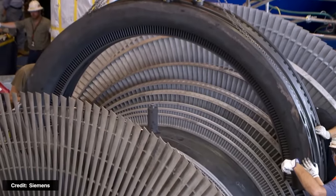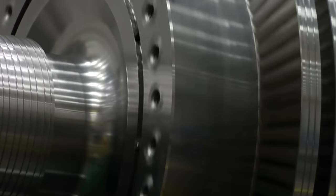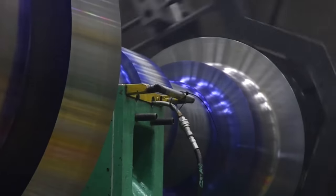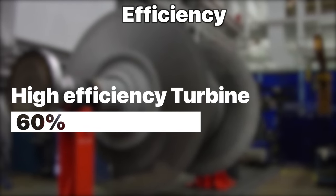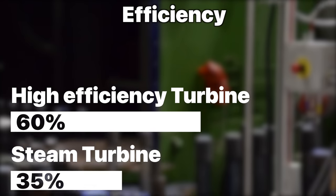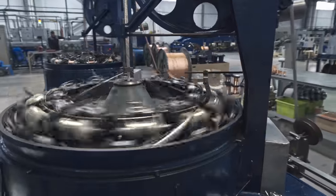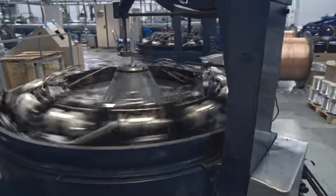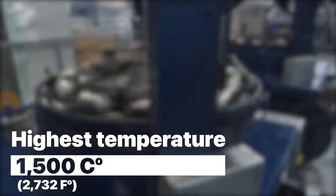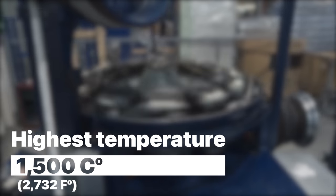For one thing, these systems rely on complex machinery that can be difficult to operate and maintain. But the biggest drawback is efficiency. While the highest efficiency turbines operate around 60% efficiency, on average steam turbines only operate at around 35%. One main reason is that most industry-standard turbines can only handle so much heat — anything at or above 1500 degrees Celsius and the machines start to break down, meaning a lot of heat energy ends up simply going to waste.